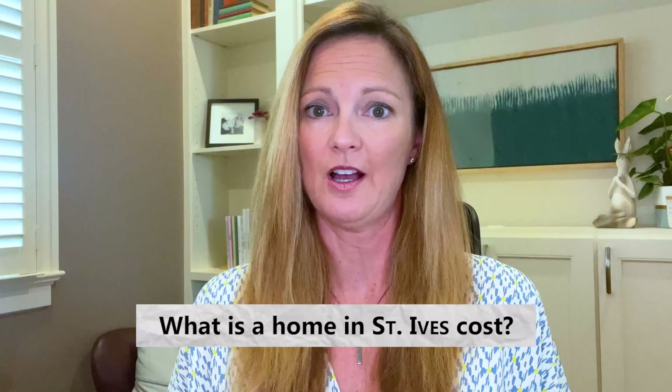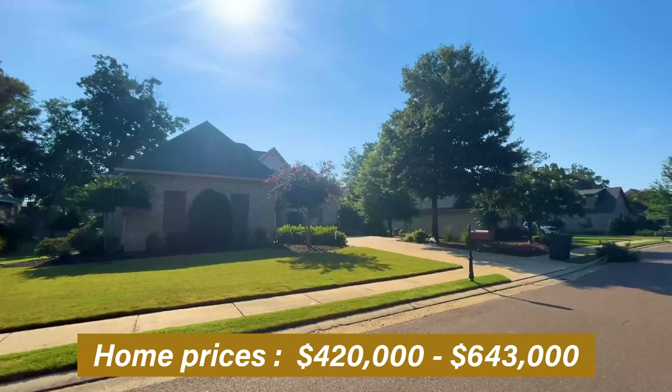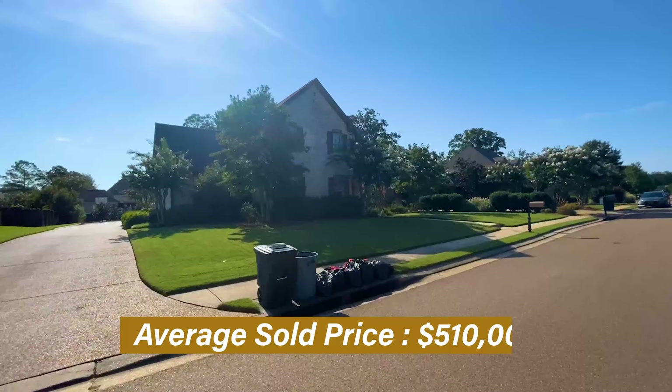Do you think you might want to live here? Let's get into it. What does a home in St. Ives cost? Well, during the last two years, there were only 13 homes sold — and like I said, it is a smaller neighborhood — and they range from $420,000 up to $643,000. But the average sold price during the last two years was $510,000. Homes in St. Ives are mostly four to five bedrooms and average around 3,800 square feet. This average home price is above the median for Madison, but that's because most of the homes in St. Ives are larger than average.